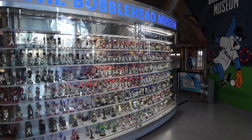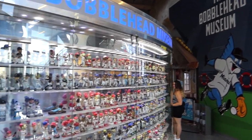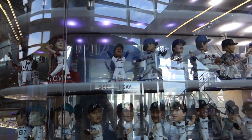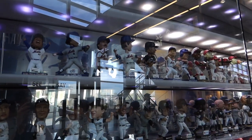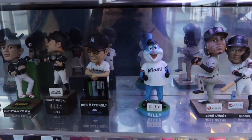One of the coolest features about Marlins Park that I always wanted to check out — they have this bobblehead museum located out in the outfield, with all kinds of bobbleheads from all teams, mascots, and promotional items.